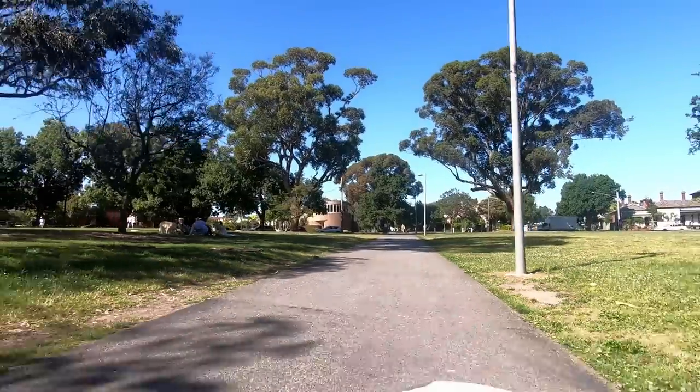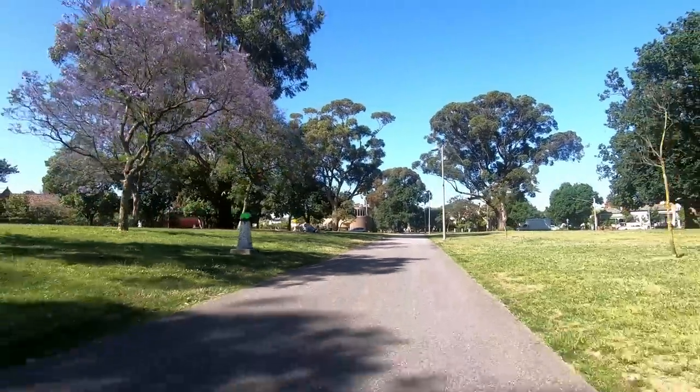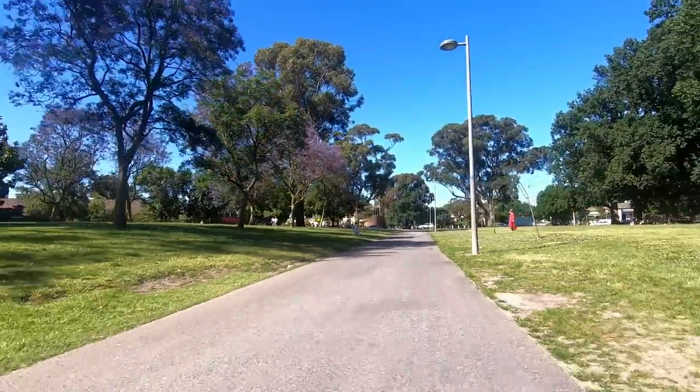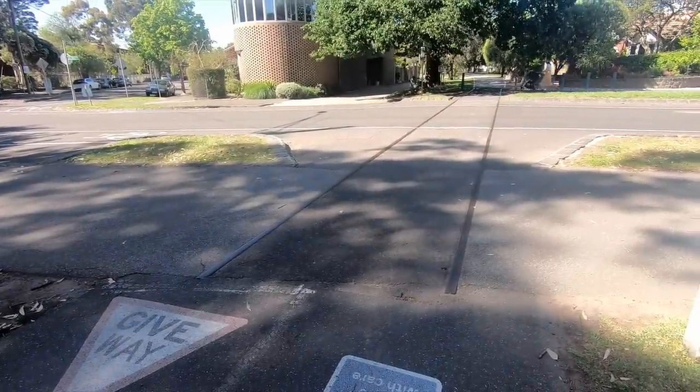Other than some nice parks, a few sections of rail left behind, and some other bits and pieces of interest mainly to historians, there's hardly anything left. Probably the most intact remnant of this branch line are two rails that have been left embedded in the road at the former level crossing on Alfred Crescent.